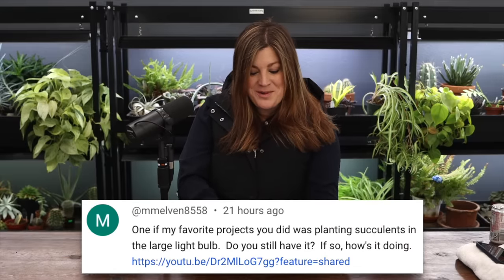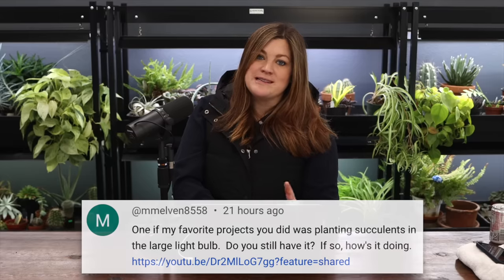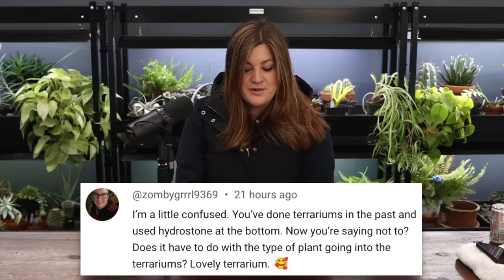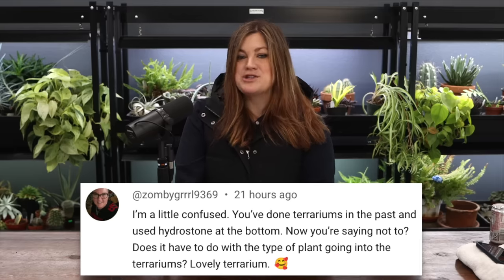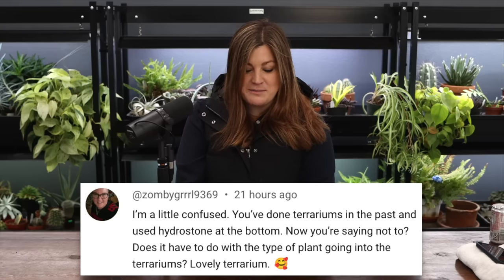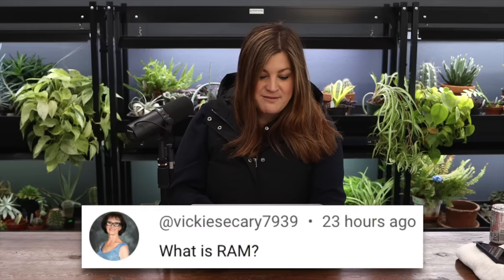Melvin mentioned the succulents-in-a-light-bulb project - I don't have it anymore. It lived at the garden center and then got bumped and cracked, so we tore it apart. Zombie Girl said she was confused - you've done terrariums in the past using hydrostones at the bottom, now you're saying not to. I'm not saying not to - if you have hydrostones, use them. It's just a matter of what you have on hand. Hydrostones worked great in a terrarium for me.